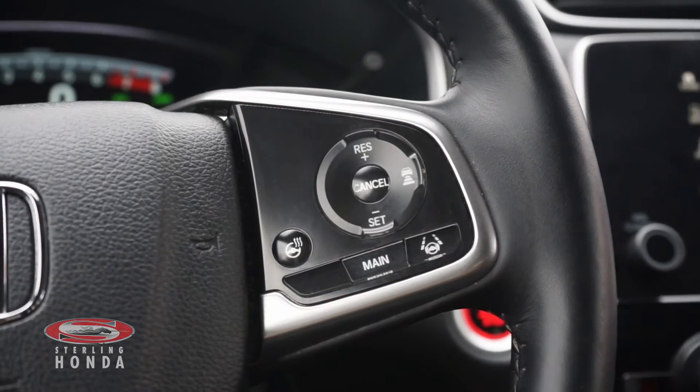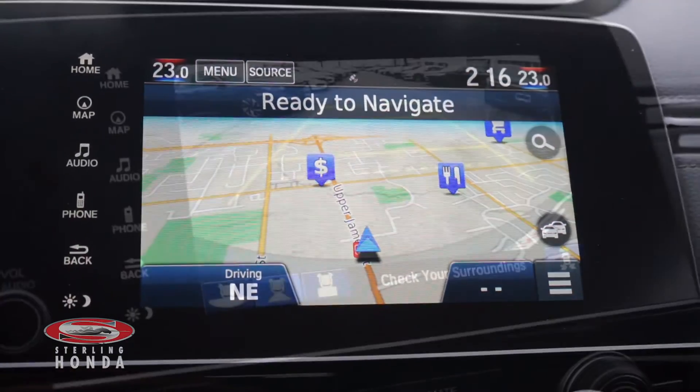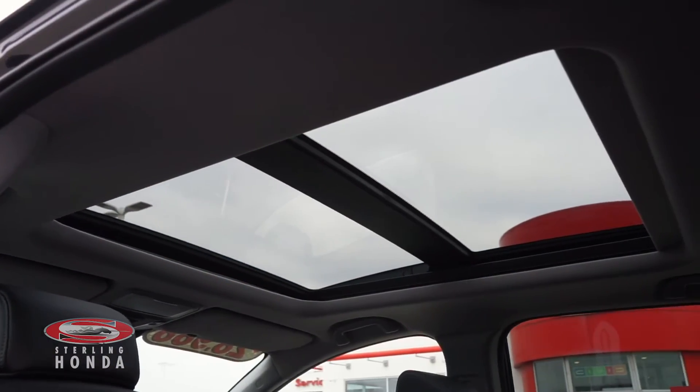A heated steering wheel with various controls, a built-in navigation system, a reverse camera with multi-angle views and assistive guidelines, and an automatic full cabin sunroof.